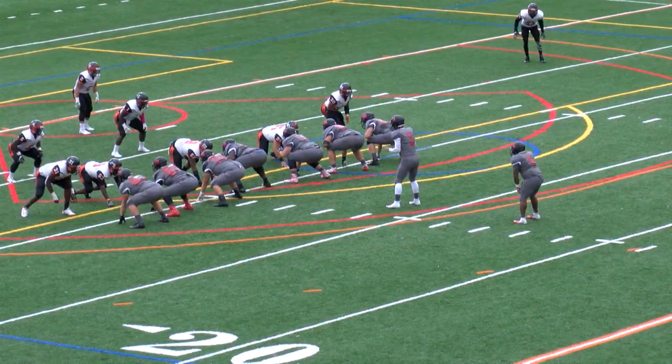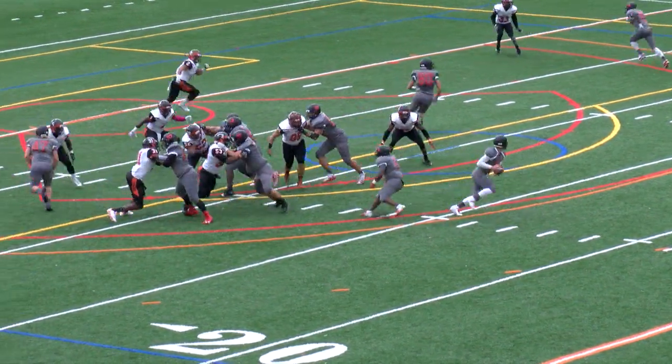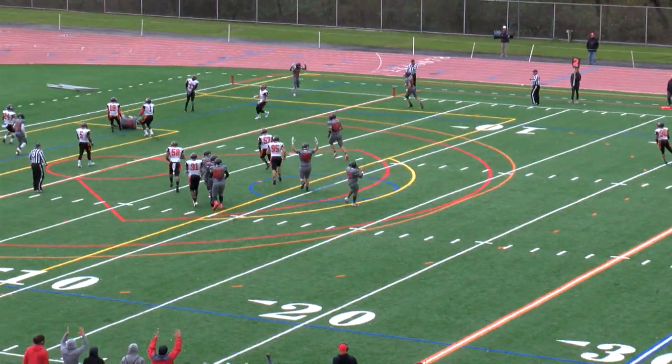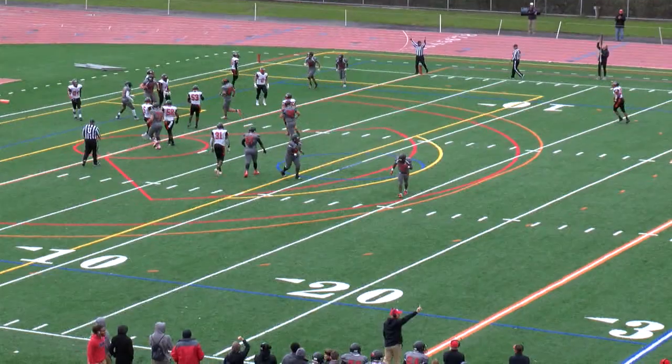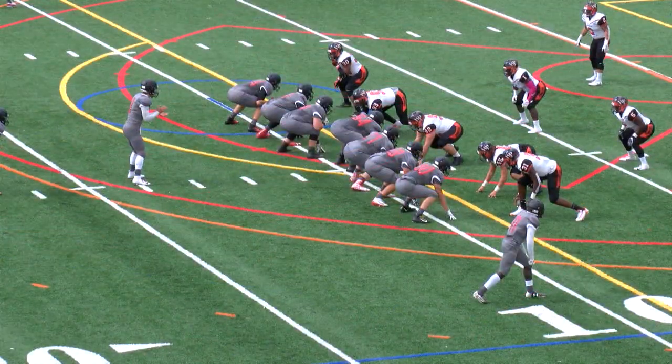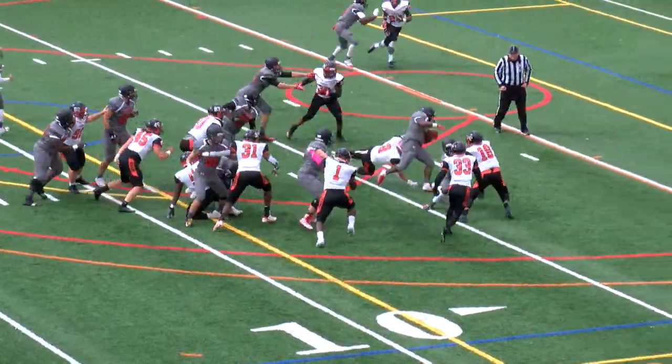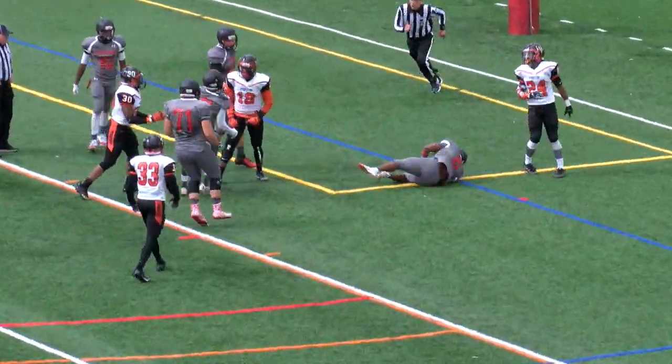That's for Moran again. Second and nine. He takes the snap, fake to Moran. He's got it tied in there, rolls to his right, throws it towards the middle and it's caught. Touchdown, Bobcats. Here's the snap, handoff to Moran. He goes towards his right, towards the middle, up the middle, and it's a touchdown, Bobcats.